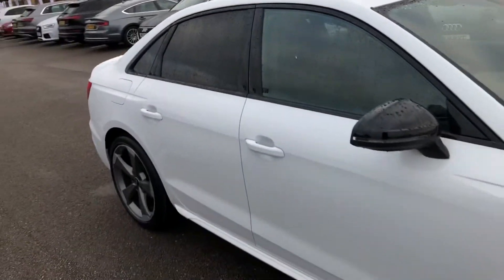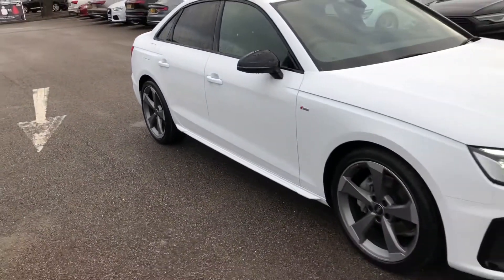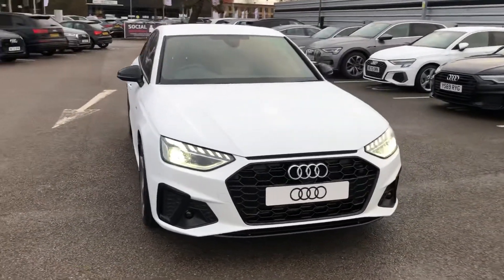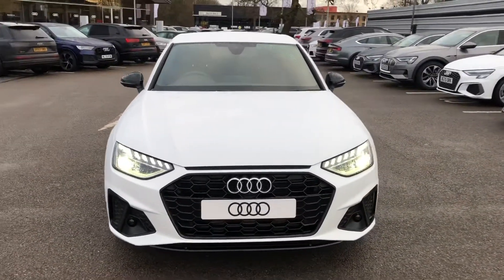If you would like any more information on this Audi A4, please contact us on 01270-864-091. Thank you very much for watching.